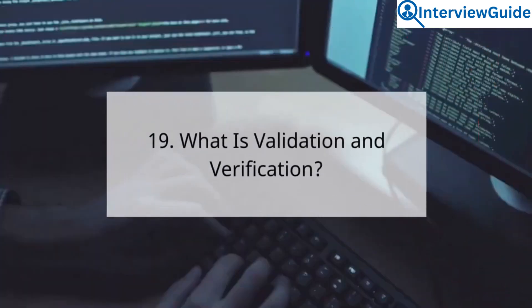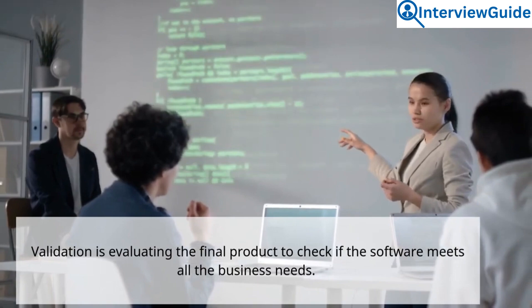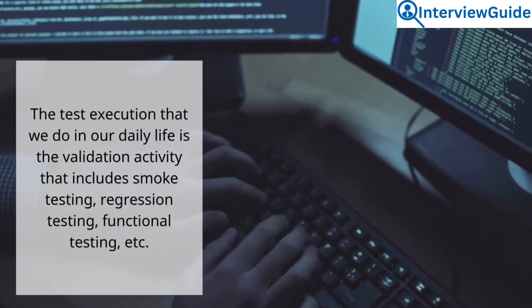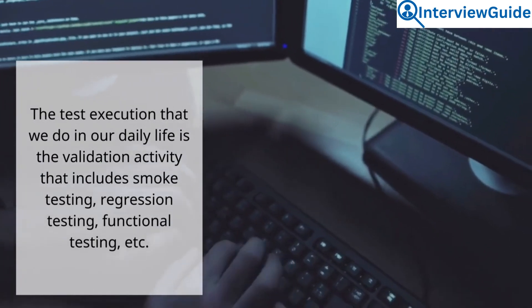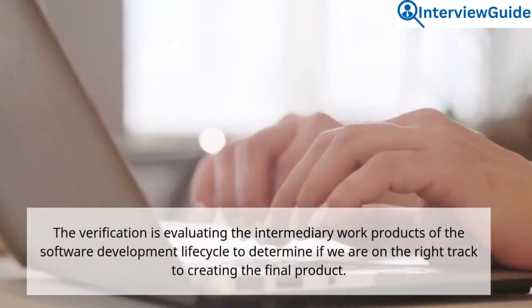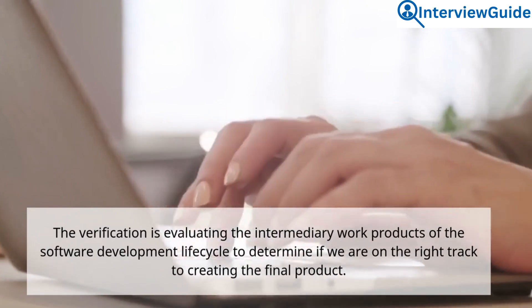Question 19: What is validation and verification? Sample answer. Validation is evaluating the final product to check if the software meets all the business needs. The test execution we do in our daily life is the validation activity, which includes smoke testing, regression testing, functional testing, etc. Verification is evaluating the intermediary work products of the software development life cycle to determine if we are on the right track to creating the final product.